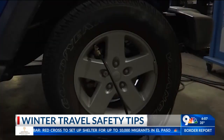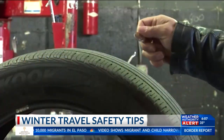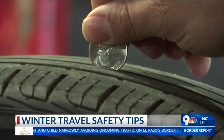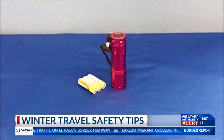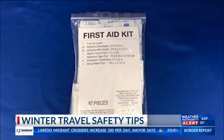AAA spokesperson Joshua Zuber says to make sure to check your battery if it's older than three years, as well as your engine, plus the pressure on your tires and tread. Zuber says a really easy way to check the tread is by flipping a quarter upside down. If there is any space between Washington's head and the tread, that means it's time to change your tires.